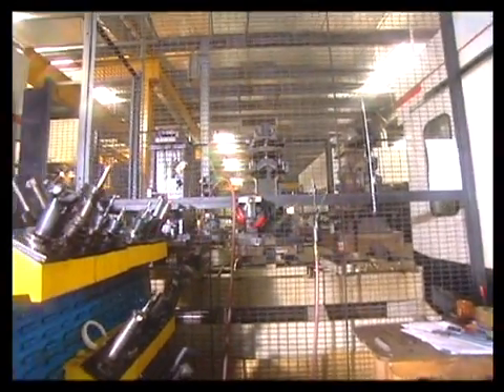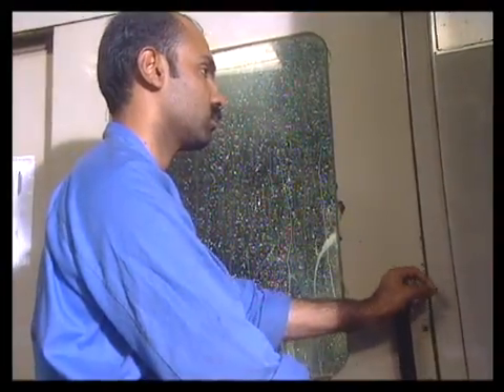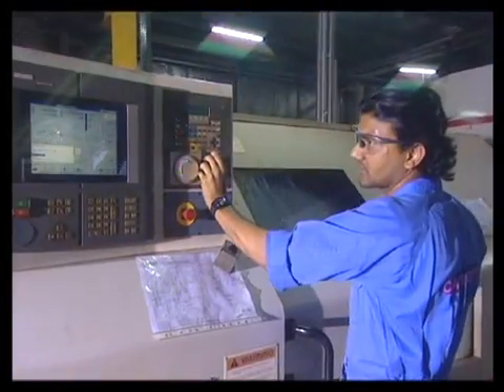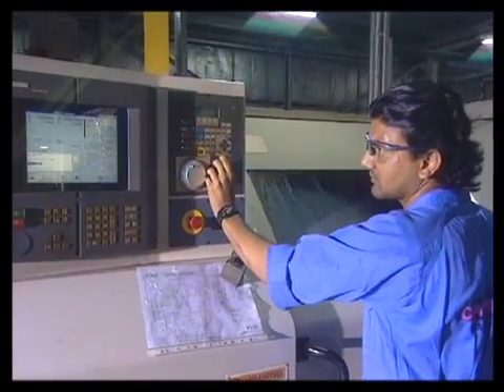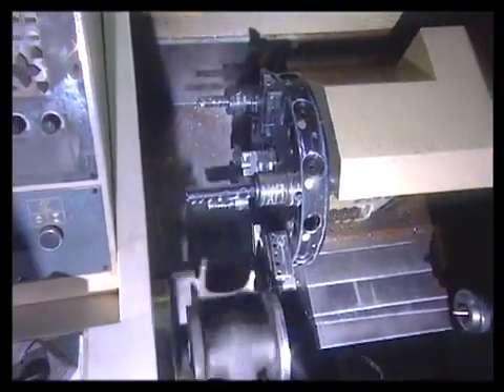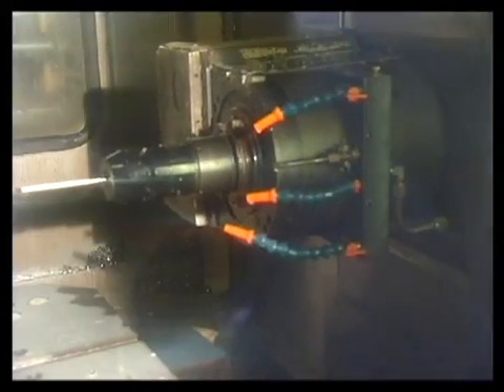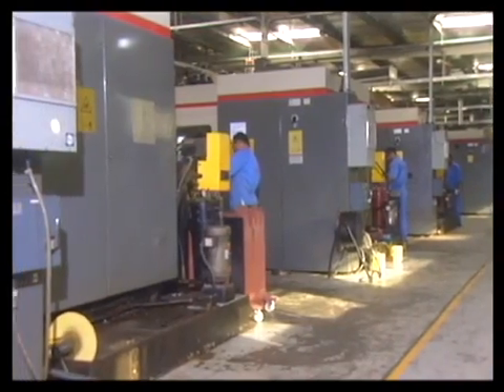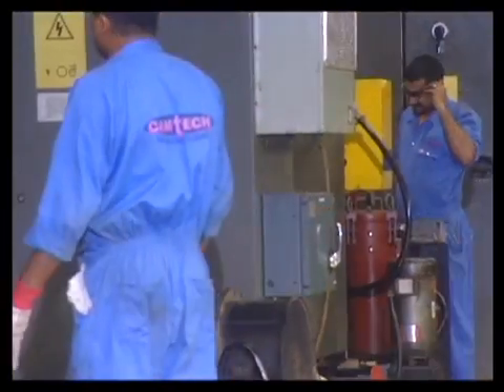The metal piece which is mounted within the machine for machining is thereafter automatically subjected to all the tasks entrusted. As an enormous amount of heat is generated during the process, a jet of coolant solution is constantly and automatically sprayed onto the machining platform all through the procedure. This ensures that the part undergoing the processing, the tool bit performing the operation and the machining platform are all kept cool, whilst the shrapnel and other waste generated are also constantly washed away. At Camtec, the battery of CNC machines work round the clock under the loving care of their operators.